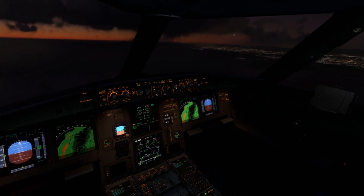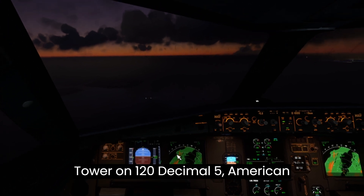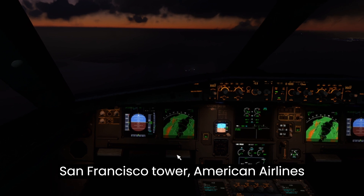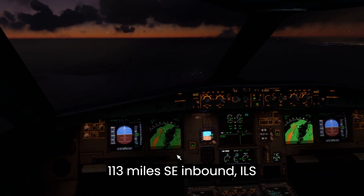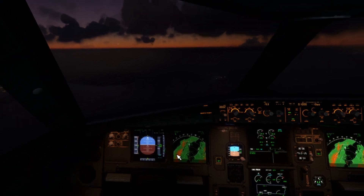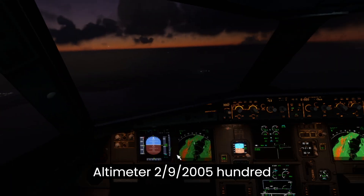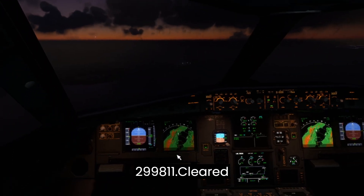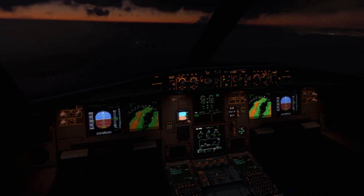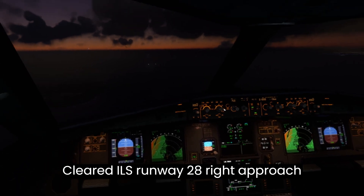Frontier Flight 2, tower on 120.5, American Airlines 1. San Francisco Tower, American Airlines 1, 13 miles southeast inbound ILS runway 28R approach. American Airlines 1, San Francisco Tower. Altimeter 29.98, winds 299 at 11. Cleared ILS runway 28 right approach. Cleared ILS runway 28 right approach, American Airlines 1.